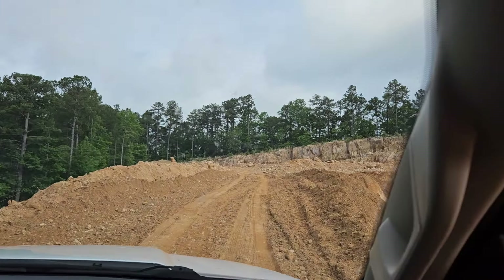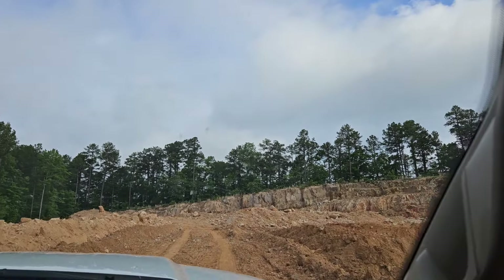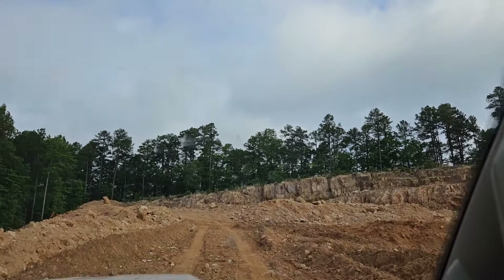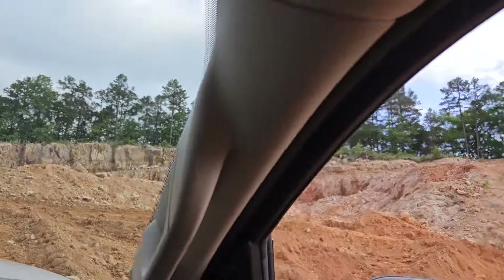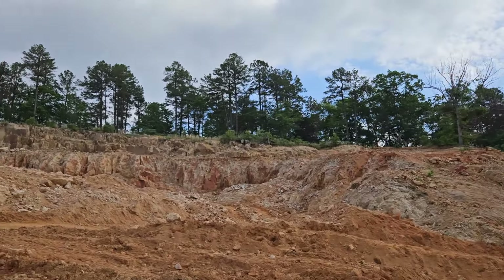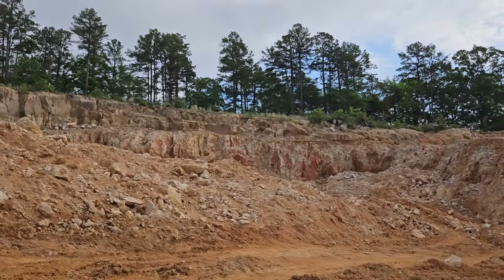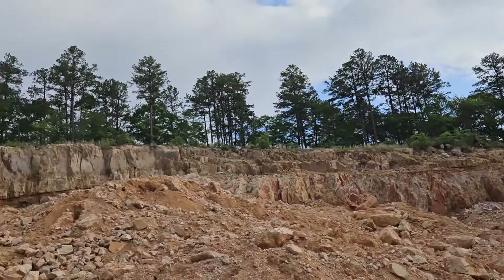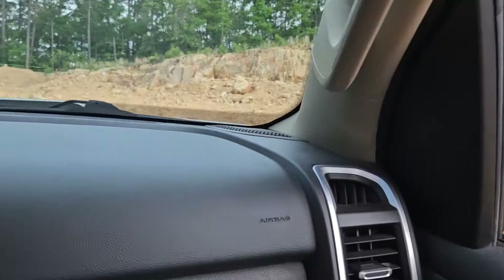I would bring a truck if you guys are doing a private dig — definitely put it in four-wheel drive. The roads here in Arkansas are a lot crazier than we are used to. So we're going up somewhere over there to do our private dig here at Twin Creek Crystal Mine with Mr. Bob. He's gonna come up and show us where the pocket is.